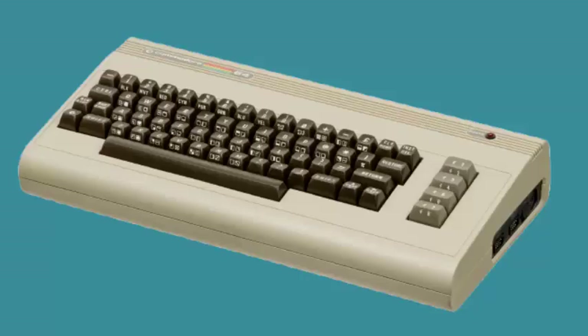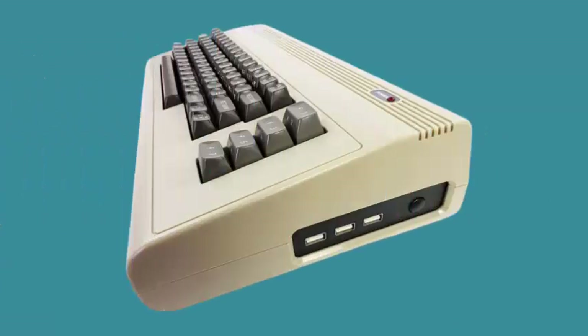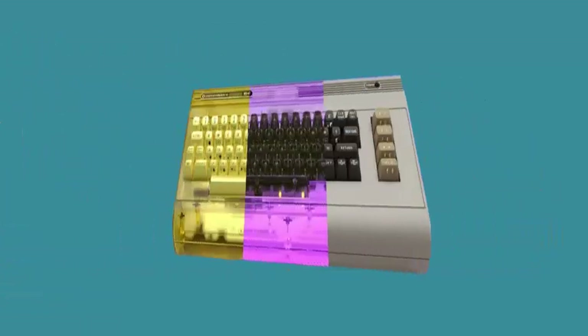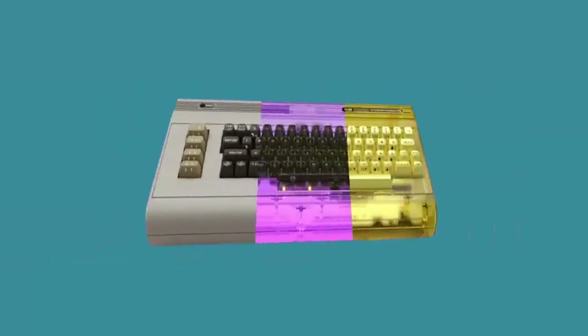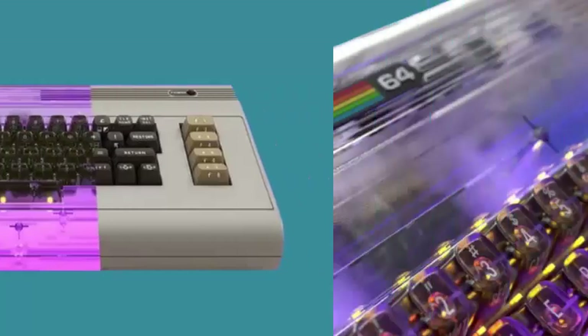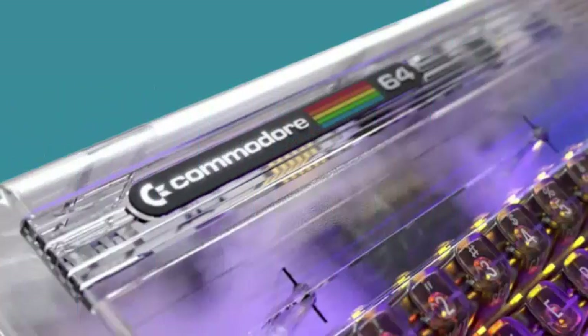This revamped version retains its 8-bit essence while offering modern features, driven by retro enthusiasts including YouTuber Christian Perifractic Simpson. The new device utilizes an AMD Xilinx Artix 7 FPGA, ensuring 99% faithful replication of the original system's behavior.